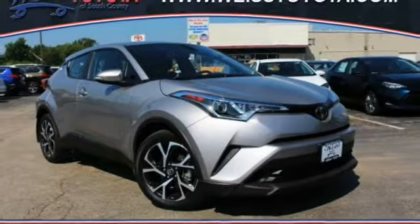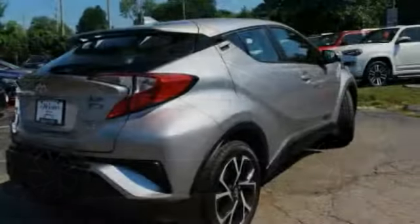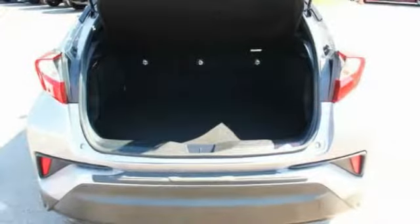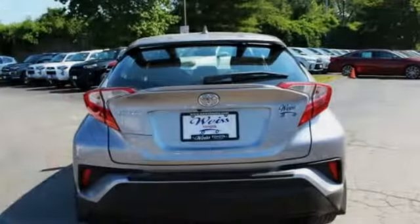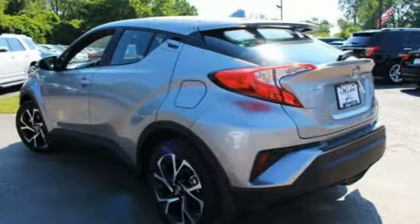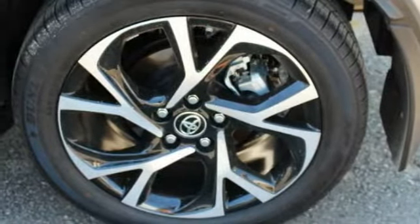Looking for the right vehicle? Check out the 2018 C-H-R. The Toyota C-H-R's fresh design makes it stand out in the crowd, and the interior oozes with style. The C-H-R handles like a race car, and has all the safety features you'd expect from a Toyota vehicle.